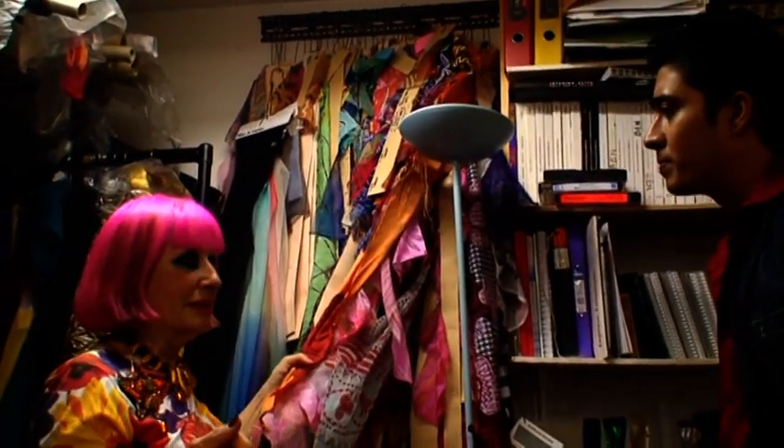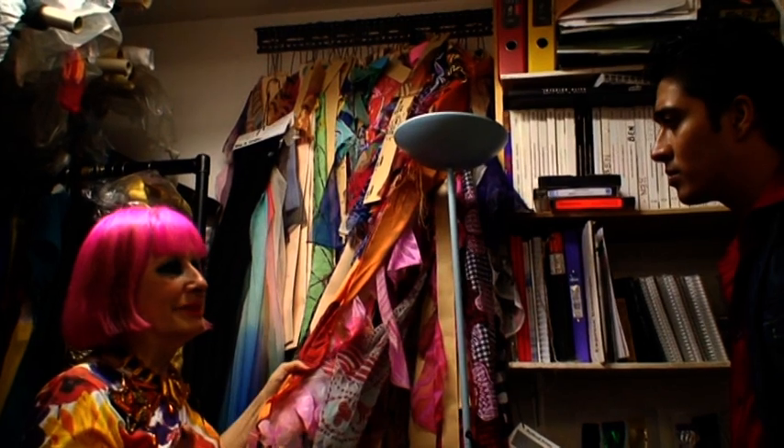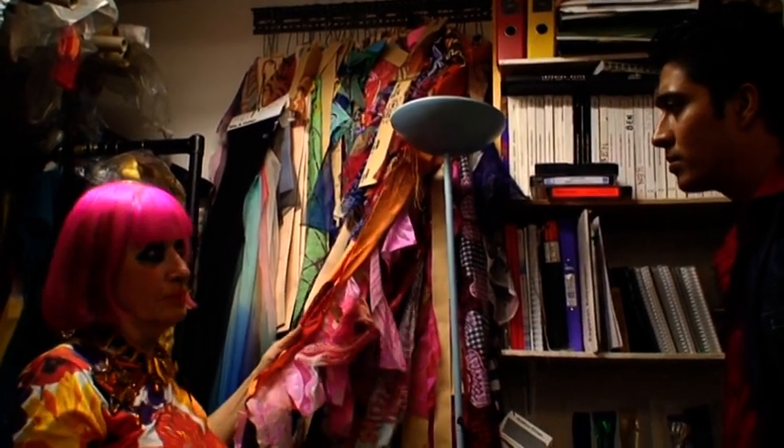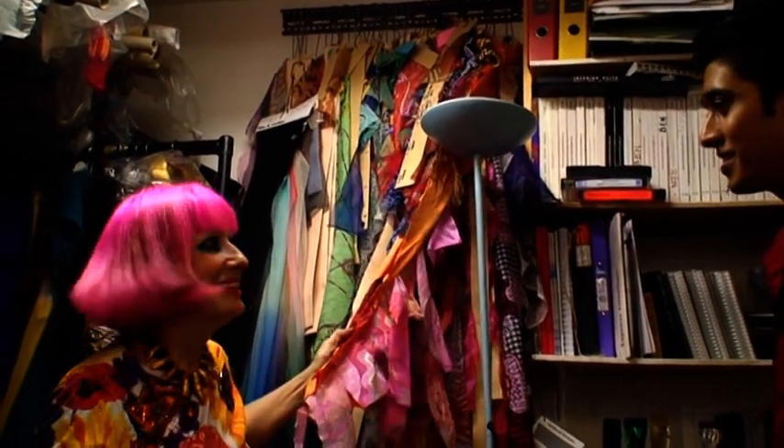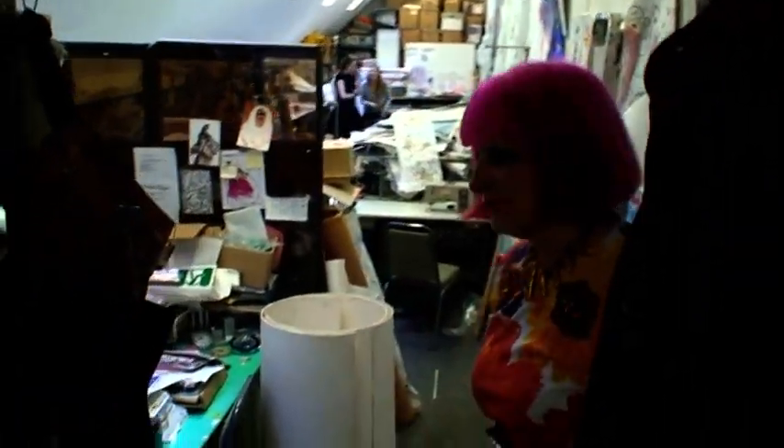I do Topshop — you might have seen that. Topshop is actually designed here, but printed in India and made in India. I'm still hoping they'll take me out there for that production. Then we come through into my textile design room.